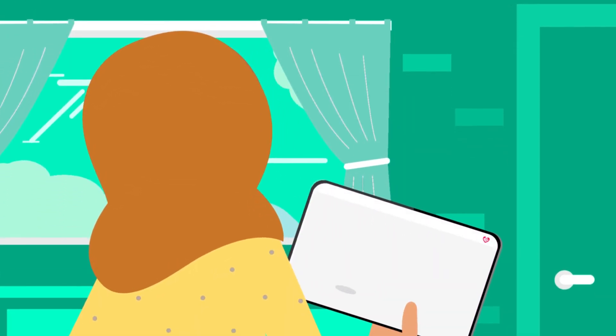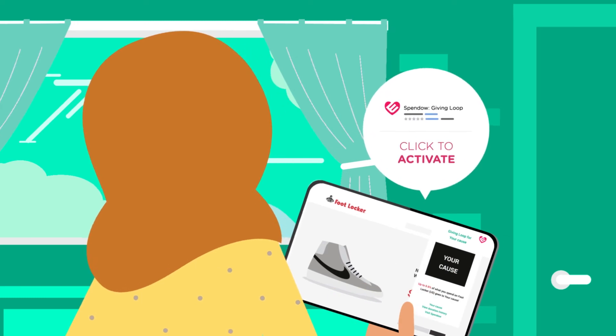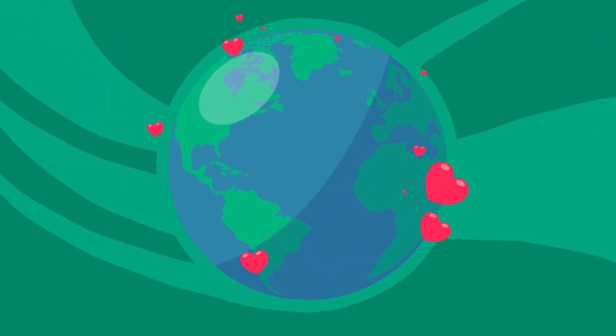Just click the Giving Loop whenever you visit a partner store, or search for brands, products, and causes within the app. You can even track your impact through your SpendOut.com account. Let's start changing the world, one shopping trip at a time.